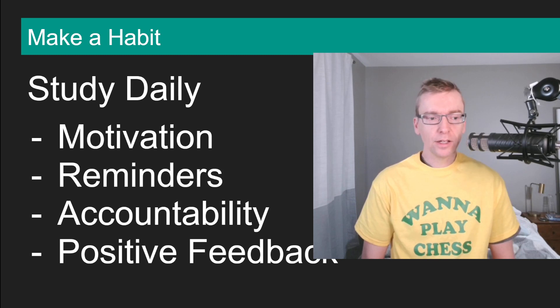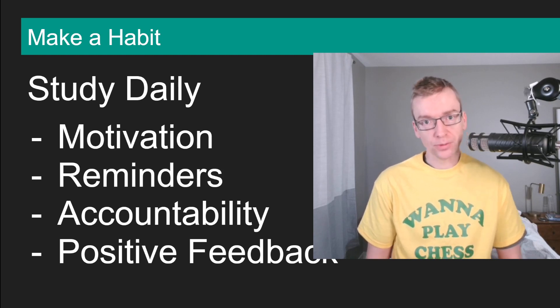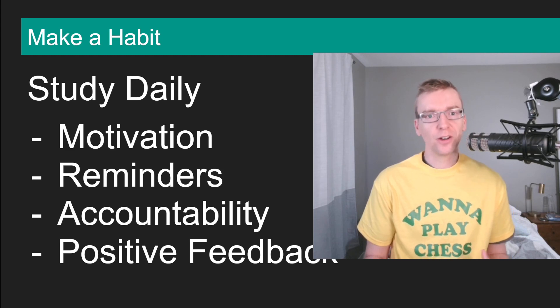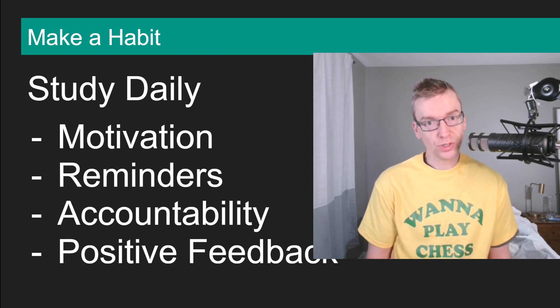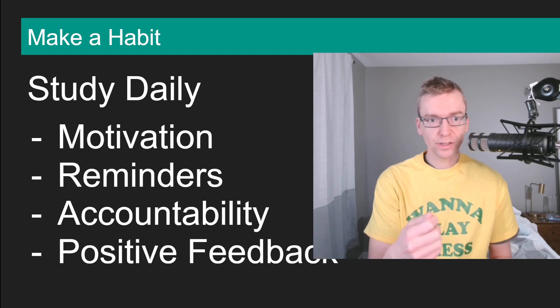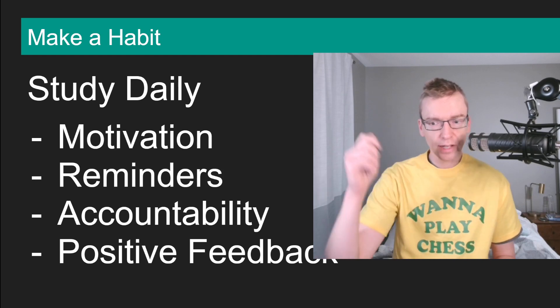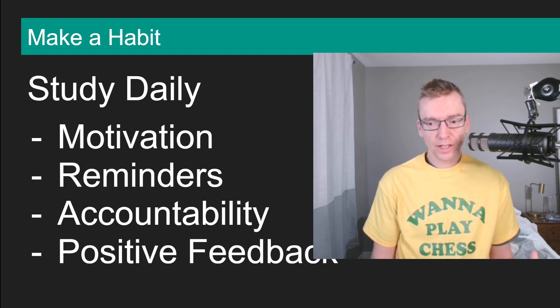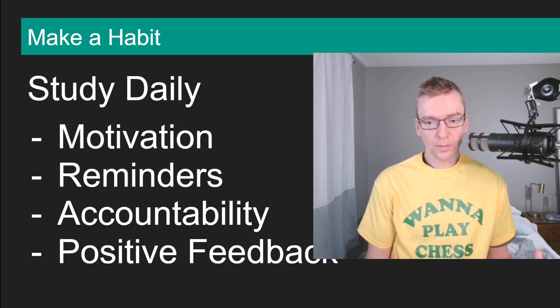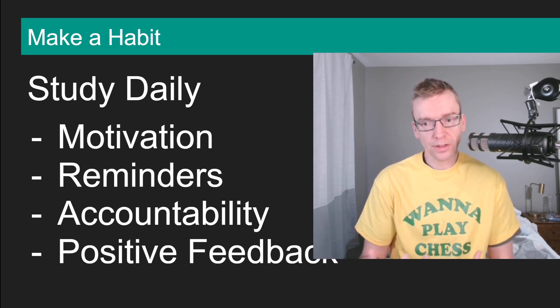The last thing for habit-building is positive feedback. There are different types of feedback that work well for different people. A lot of players like to look at their chess rating — there are pros and cons to this, but over time I hope your rating goes up. There are also things along the way like streaks: if an app tracks how many days in a row you've completed your chess study, that's a motivator. The daily checklist at Chess Goals is another one — as you check things off, that's positive feedback. And having friends or mentors telling you good job and helping you along the way keeps you motivated too.